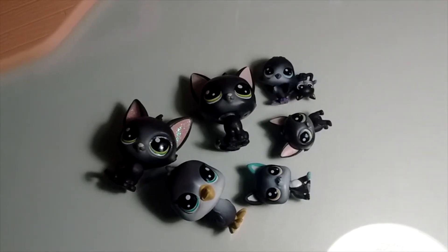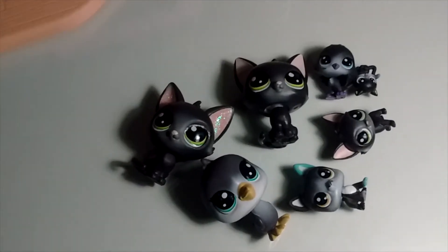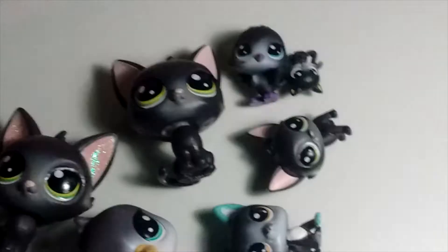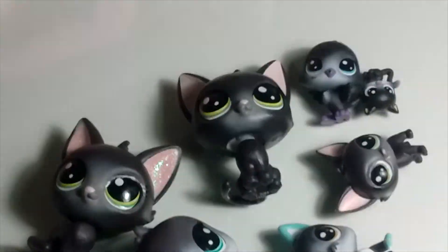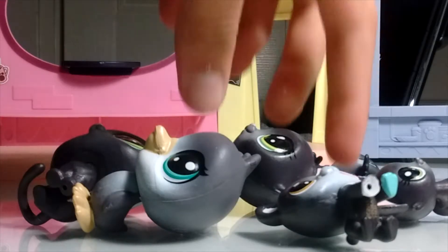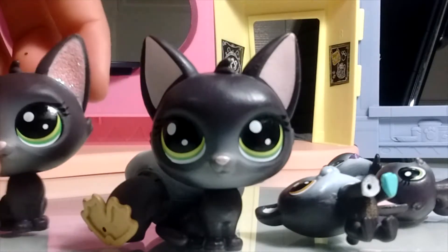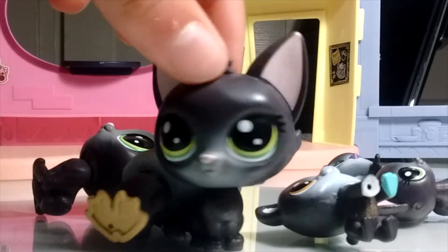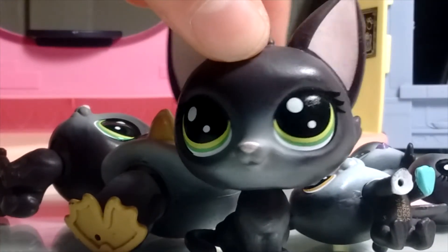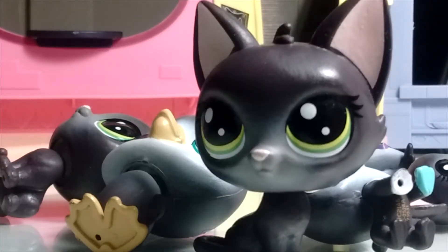Finally, the last group of LPS I have is my black collection. As you can tell, I have a lot of midnights in here. I have the new sparkly-eared midnight I got, my first ever midnight, and junior midnight. It's very hard to choose my favorite, but my favorite is the original midnight. I like her better because she's more realistic — the other one is a little too happy for me. I feel like this one is much more realistic. I just like her.